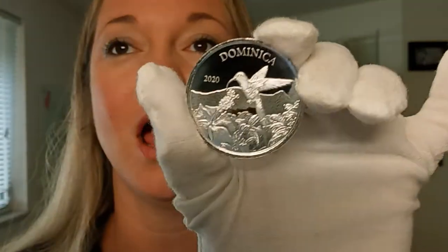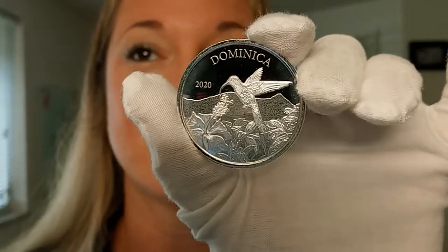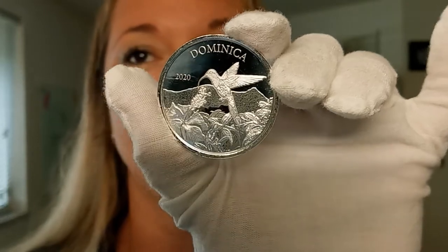Hello, my name is Chrissy. I'm one of the co-founders of Quicksilver and I have a beautiful coin to share with you today. I absolutely love this piece. This beauty is a one ounce silver 2020 silver hummingbird.